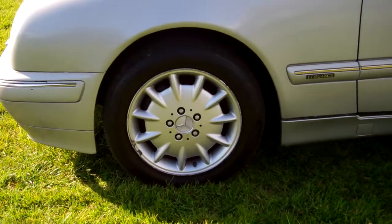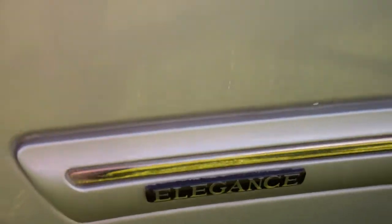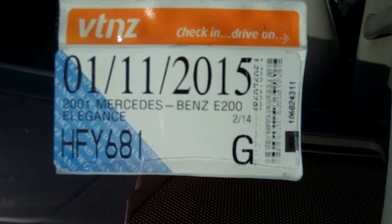Some factory Mercedes-Benz alloy wheels, size 16 inch. As I said, it's the Elegance model. There are some paint blemishes and imperfections around the car not visible in the photos — we always recommend viewing before bidding.